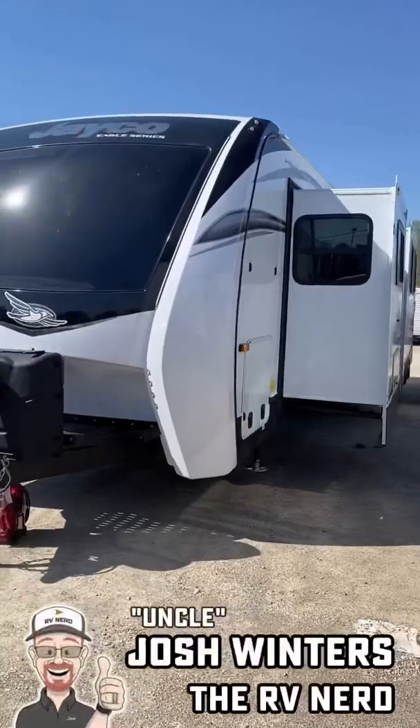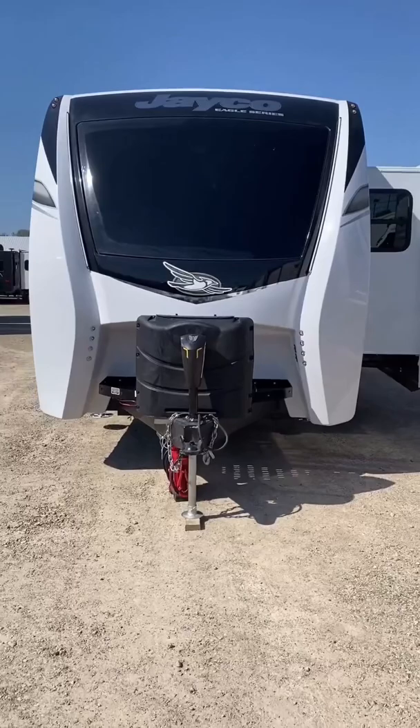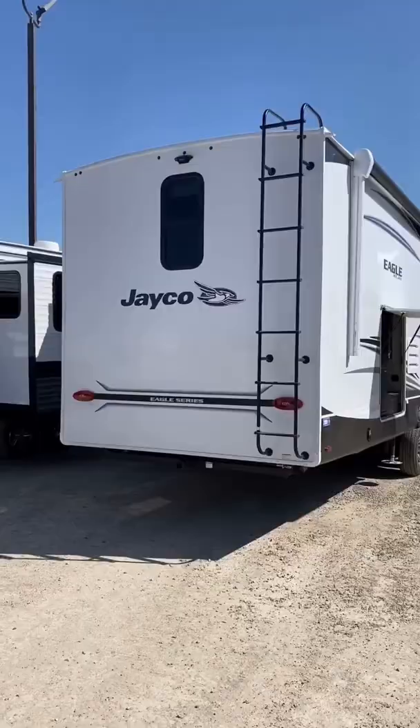Hey everybody, Josh the RV Nerd here at Bicious RV with my first look at an awesome new floor plan from Eagle. This is the 322 FBOK, and it really do be okay. And it is a significant departure from what Eagle normally brings to the table.